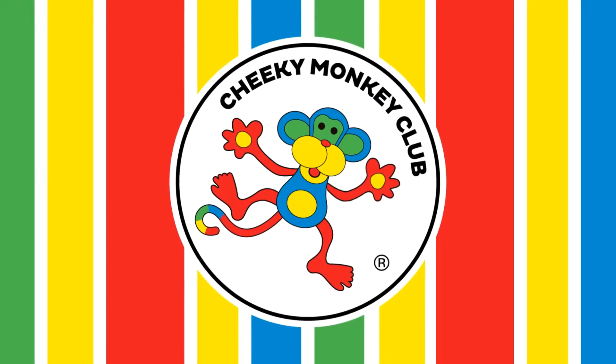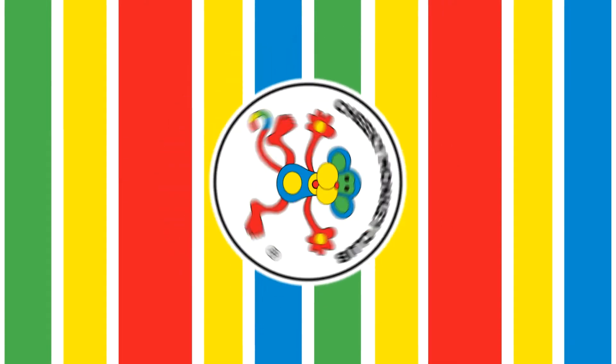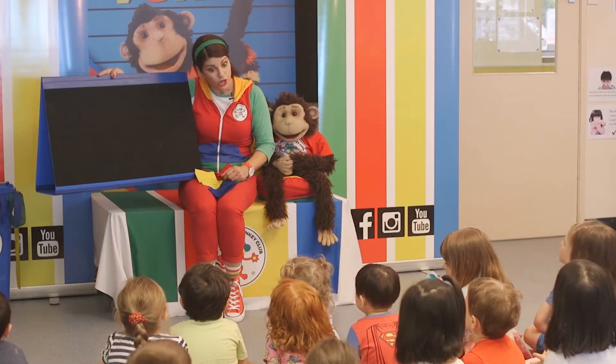C-H-E-E-K-Y, go Cheeky, Cheeky Monkey Club! Yay! Red, green, yellow and blue.